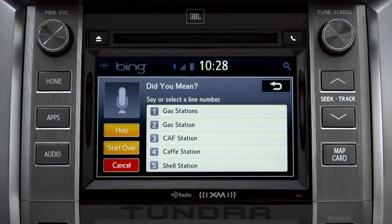Say the list number of the one you want or say none of these. Occasionally, Intune may not understand you and will offer a list of things you might have said. Say the number of the correct entry and the list of possible destinations will appear. We'll say number one.